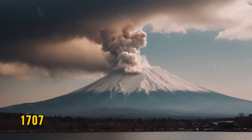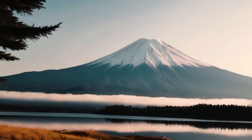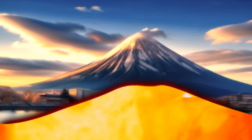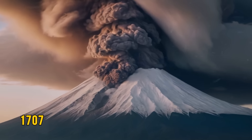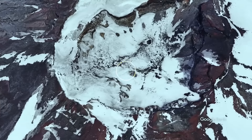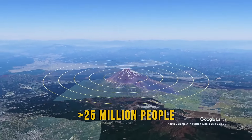Japan's Mount Fuji hasn't erupted since 1707, when a massive earthquake likely set it off. In 2014, experts warned that Fuji could be at risk of another eruption following the 9-magnitude earthquake that shook Japan in 2011, which may have raised pressure below Fuji. The 1707 eruption sent so much ash and debris into the air that it even reached Tokyo. Should Fuji erupt again, it would affect more than 25 million people in the surrounding areas.